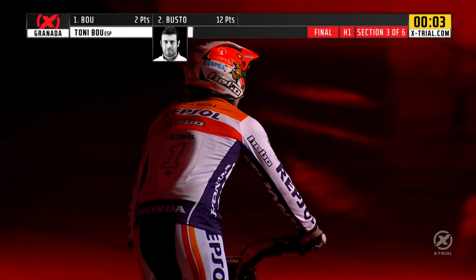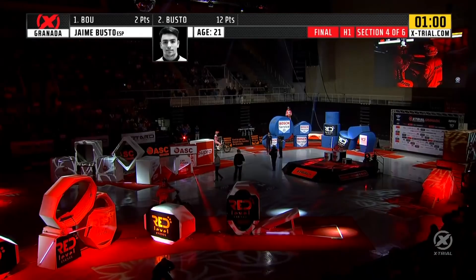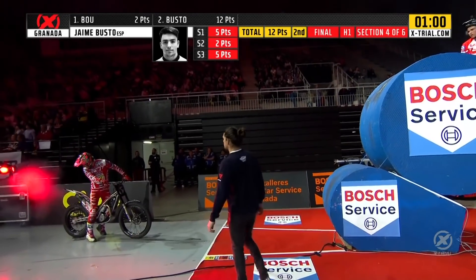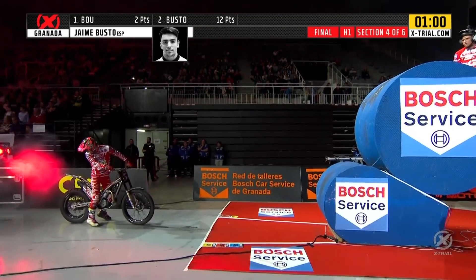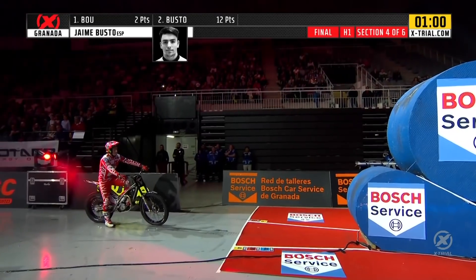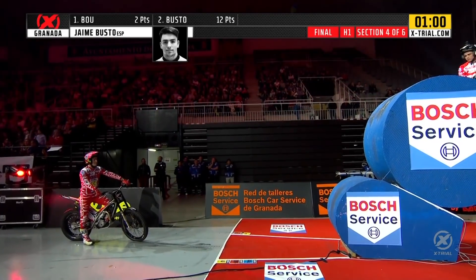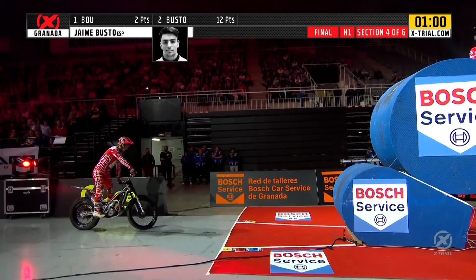It's all coming down to section four now — a repeat of the second section from the consolation final: the blue modules. Jaime Busto will go first, and surely only three successive failures now can stop Tony Bou from winning. Busto has tried his hardest. The Mexican wave is heading around the stadium once again — fans certainly loving the action tonight.